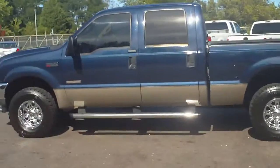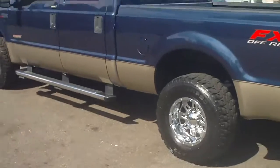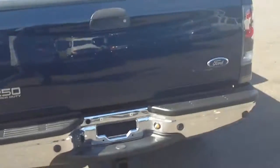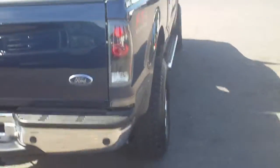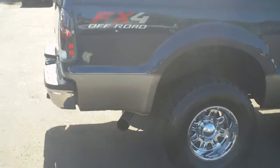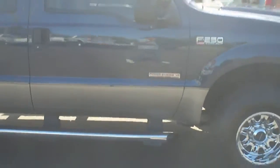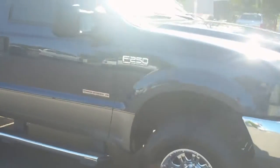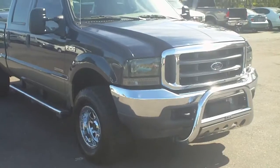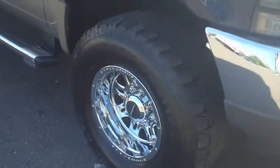Wholesale Cars Direct and Schamburg Auto Sales. Take a look at an '04 F250 Lariat Super Duty FX4, 6.0 Power Stroke Diesel, 4WD, nerf bars, chrome rims, aftermarket lights, spray-in bed liner, leather seats, TV — it's got it all. A real aggressive looking truck. You can see it at WholesaleCarsDirect.com or call us at 336-992-1186.